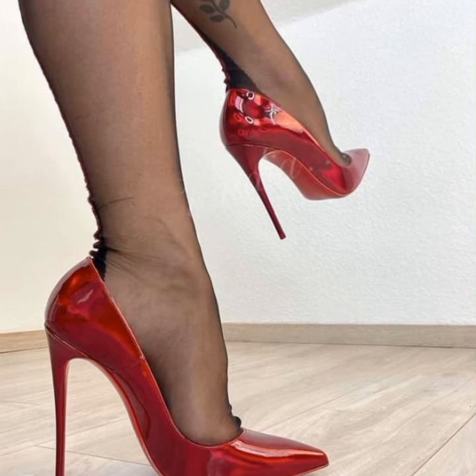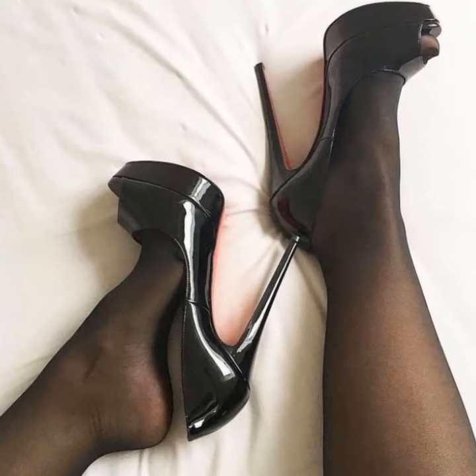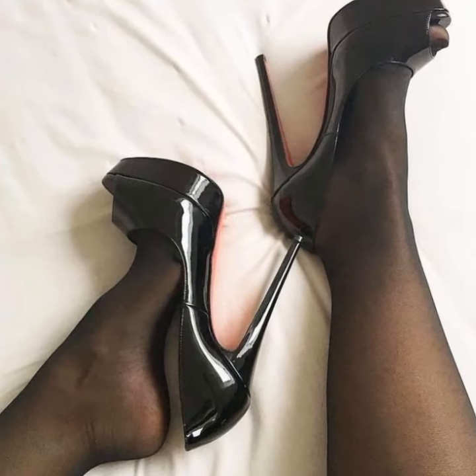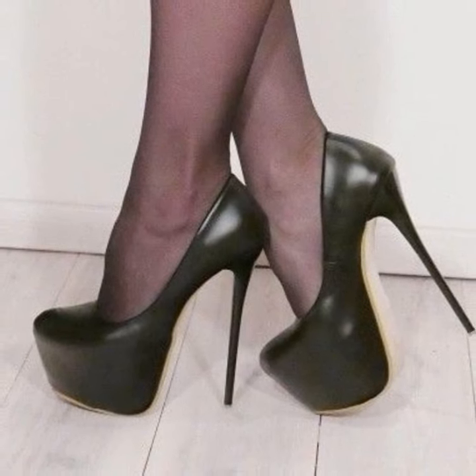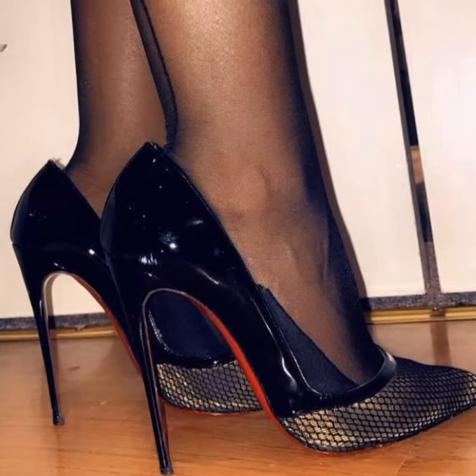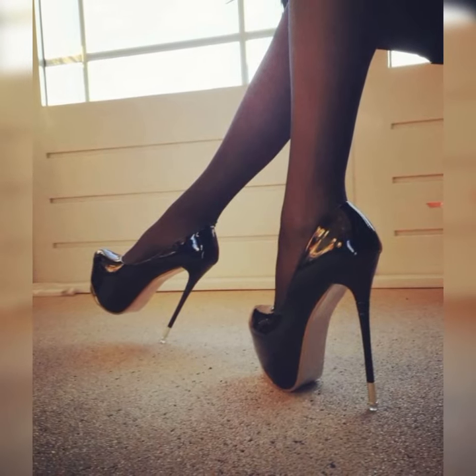The choice is yours and it all depends on your personal style and the occasion. The versatility of strappy heel sandals is incredible. They can jazz up any outfit, whether you are rocking a flowy summer dress, a flirty skirt, or even a pair of jeans and a cute top.